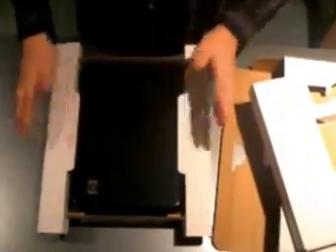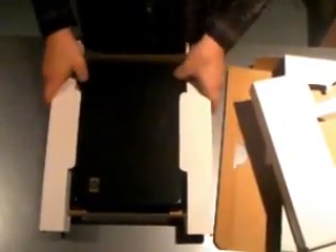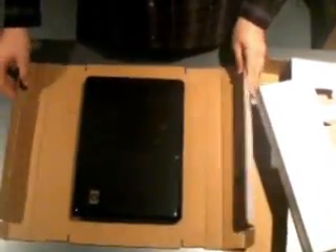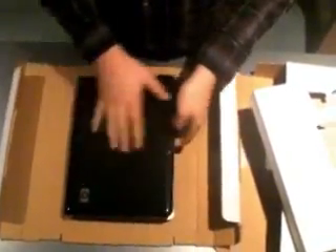Luckily, now that the laptop is safe, you can just simply open it up like this and it completely folds down for you. And that's it — you're ready to surf the web.